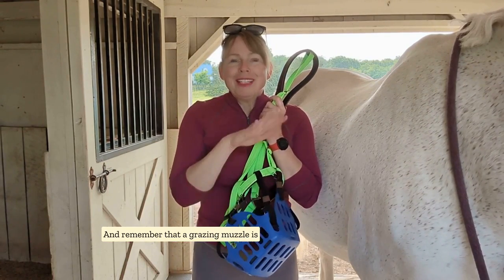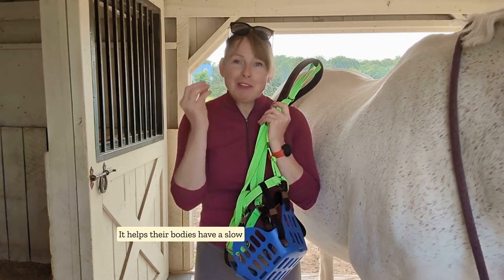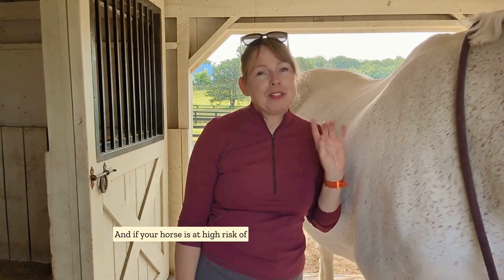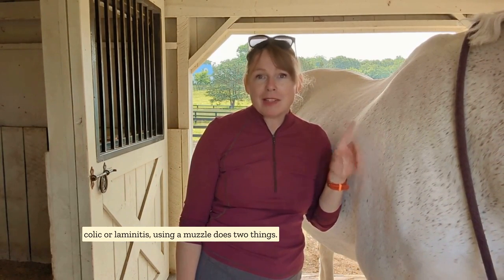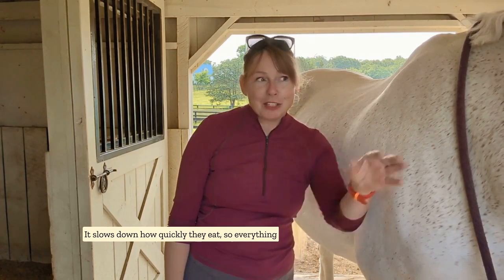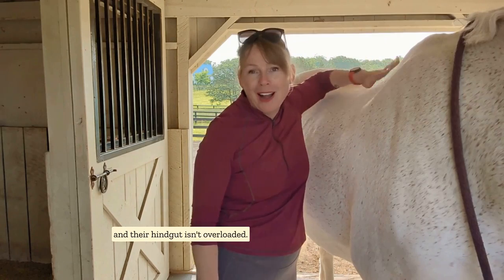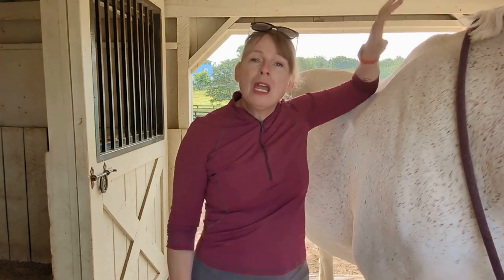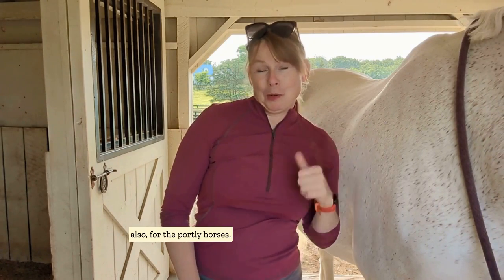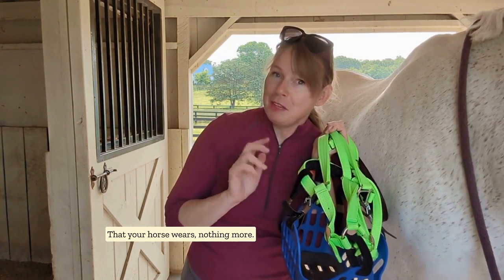Remember that a grazing muzzle is not something cruel for your horse — it helps their bodies have a slow feeding system for being on pasture. If your horse is at high risk of colic or laminitis, using a muzzle does two things: it slows down how quickly they eat, so everything is nice and chill going through their digestive system and their hindgut isn't overloaded. And it also reduces the volume, which helps for the portly horses too. Muzzles are just slow feeders that your horse wears. Nothing more.